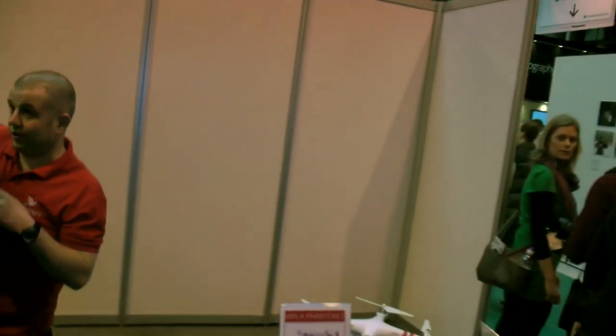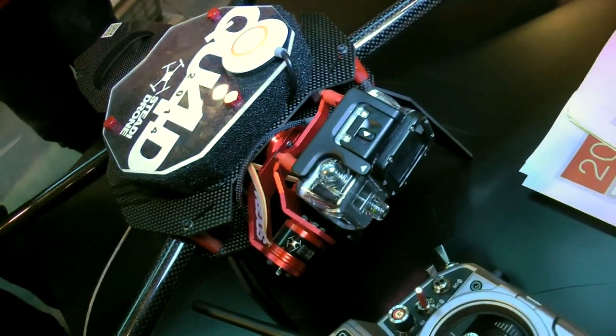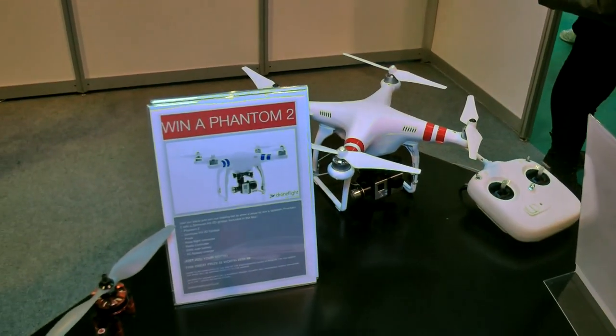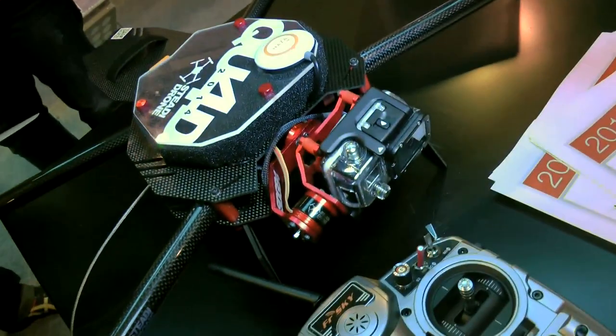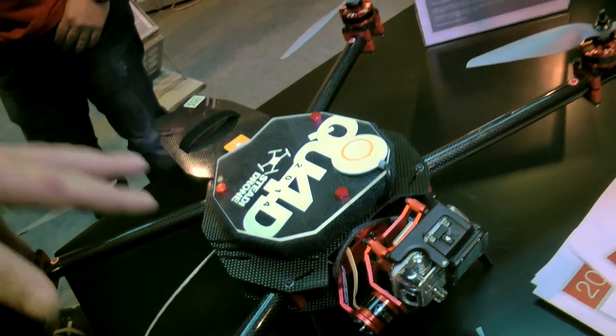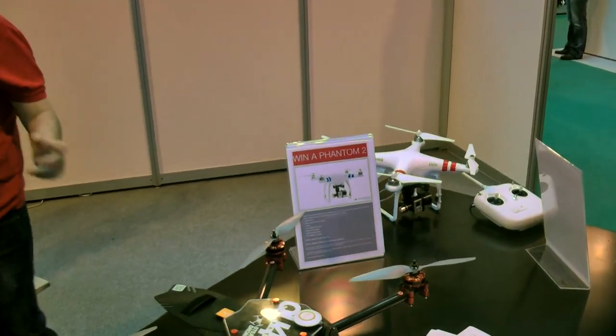That's actually quite affordable. A couple of these drones have GoPros on them. They're designed for GoPros, though people have mounted things like a Nexus on them — but that's a very custom job. They're really designed for GoPros.